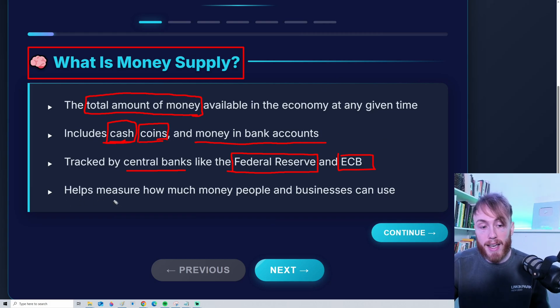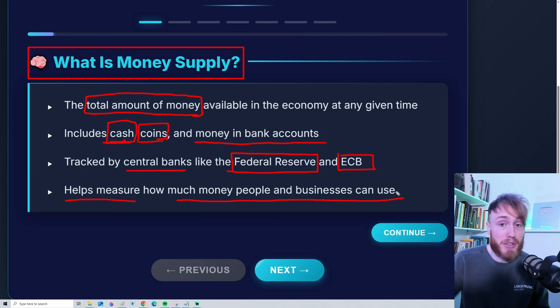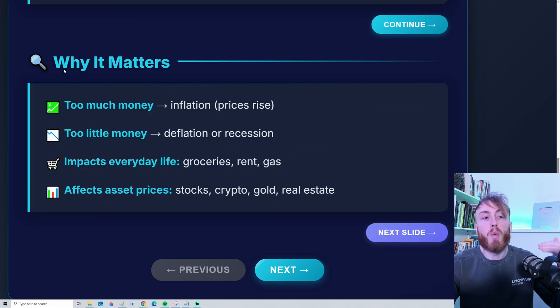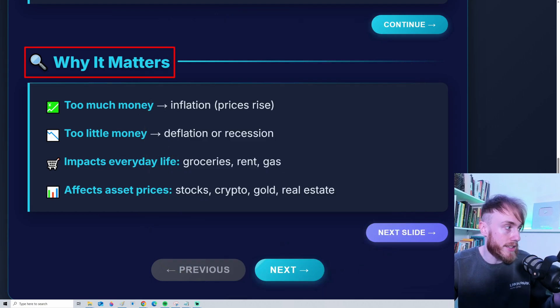The money supply helps measure how much money people and businesses can use, and this is super important, because it affects everything from stock prices, cryptocurrency, and so on. But why does money supply matter? Why is it so important?